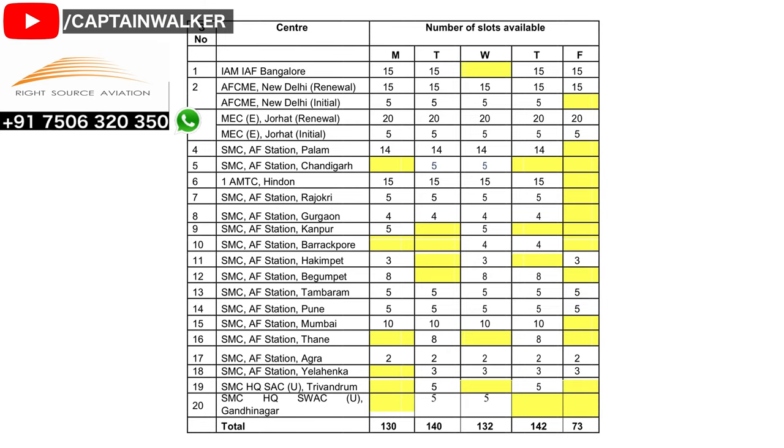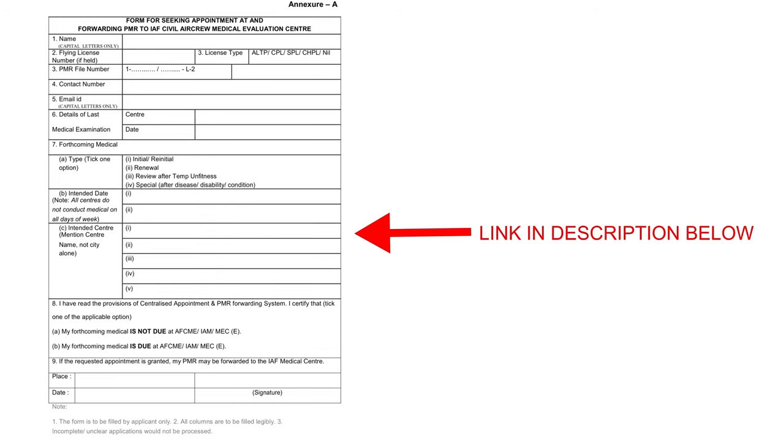Those applying for class 1 medical renewal can take dates from these medical centers, but make sure you don't take dates on days marked yellow. The procedure to get a date for your medical examination is similar — via email, fax, or through a written request. This is the format for a written request for asking for a medical examination appointment. The link to this page is attached in the description below for your reference.